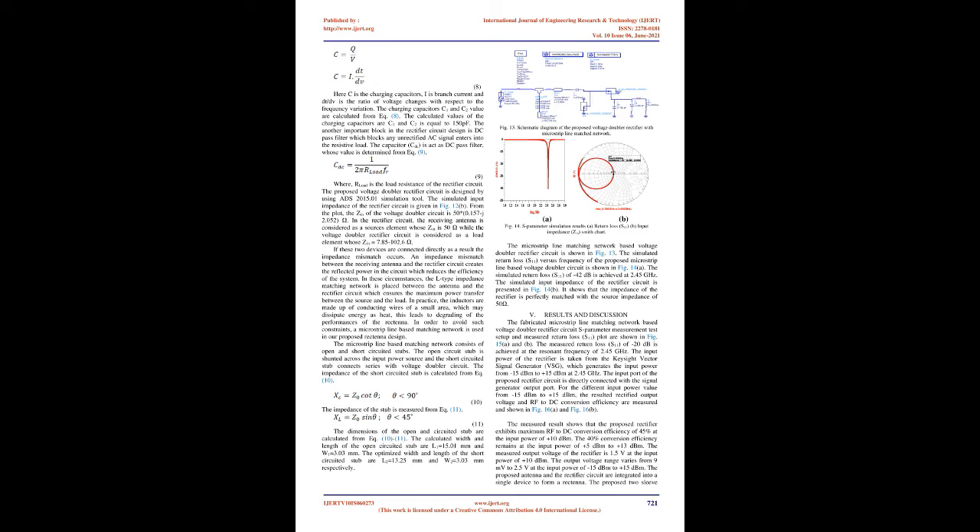An input AC signal of −5 dBm at 2.45 GHz is generated from the signal generator and transmitted via the transmitting antenna. The rectenna receives the incoming signal and converts it into DC voltage using the rectifier circuit. The rectified output voltage ranges from 100 mV to 328 mV. For real-time unintentional RF energy harvesting (Fig. 17C), the proposed rectenna receives a WiFi signal from a WiFi system transmitter and rectifies it into DC voltage.